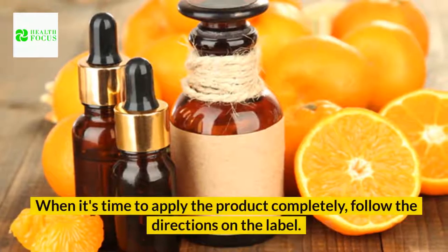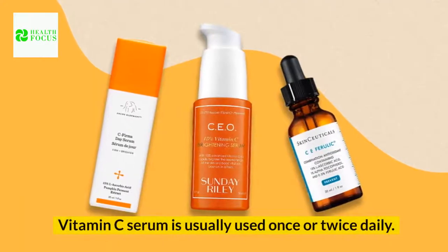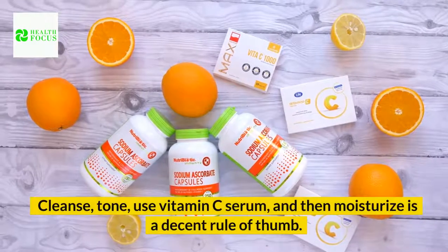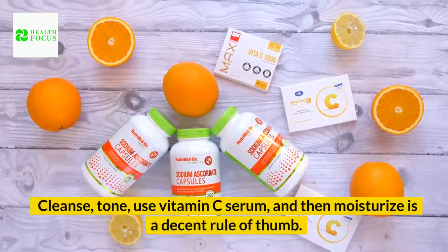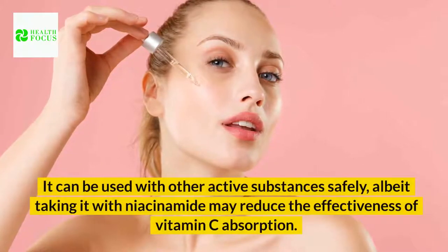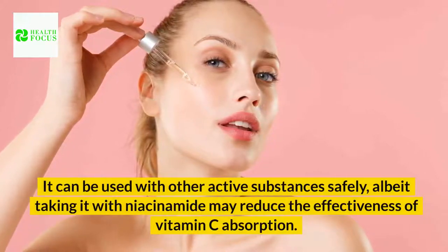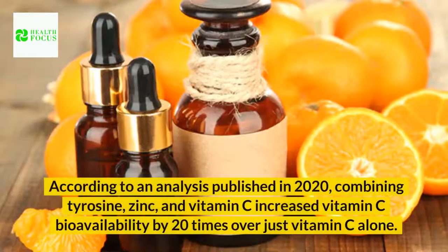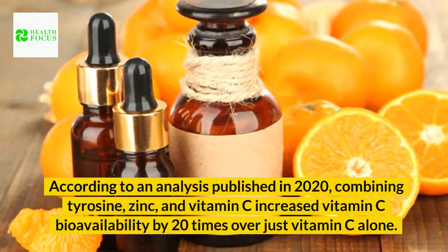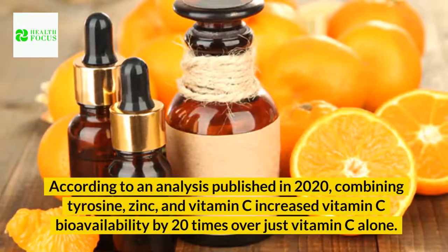When it's time to apply the product completely, follow the directions on the label. Vitamin C serum is usually used once or twice daily. Cleanse, tone, use vitamin C serum, and then moisturize is a decent rule of thumb. It can be used with other active substances safely, although taking it with niacinamide may reduce the effectiveness of vitamin C absorption. According to an analysis published in 2020, combining tyrosine, zinc, and vitamin C increased vitamin C bioavailability by 20 times over just vitamin C alone.